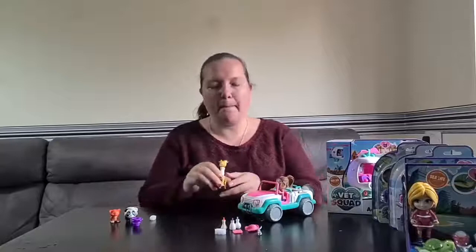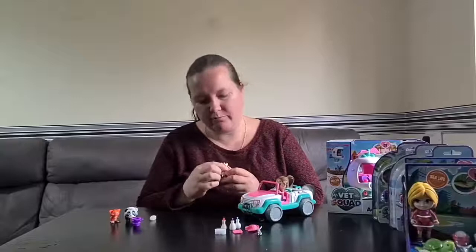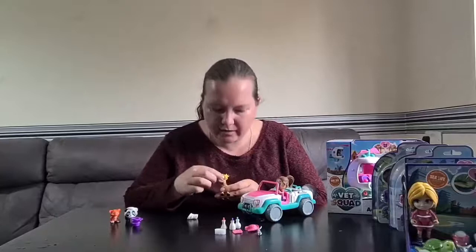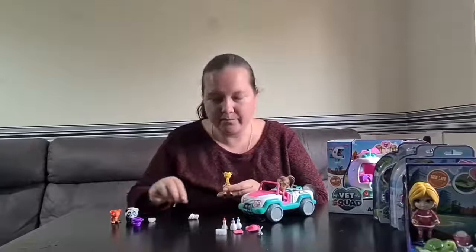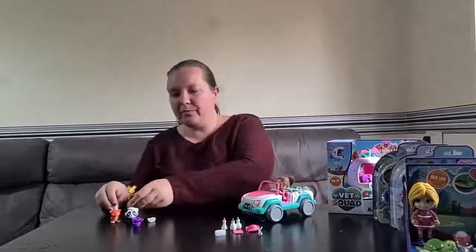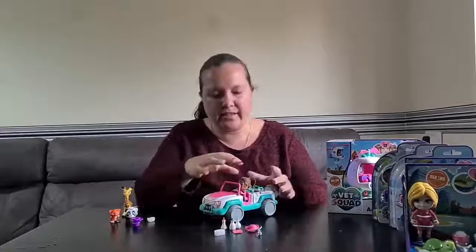I'm going to demonstrate the water magic. I'll take the bandage off this poor little giraffe — you can see he's got a very poorly neck. We stick the sponge in the bucket with hot water and apply it to his neck, and the injury disappears — it's all better! As it cools down it goes red again, so you need to keep making sure he stays warm.